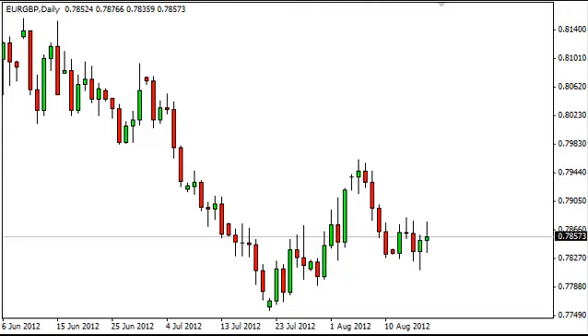Euro pound daily forecast August 20th, FXEmpire.com. The euro pound pair had a very back and forth session on Friday. As you can see, we eventually ended the day pretty much going nowhere, forming a doji.